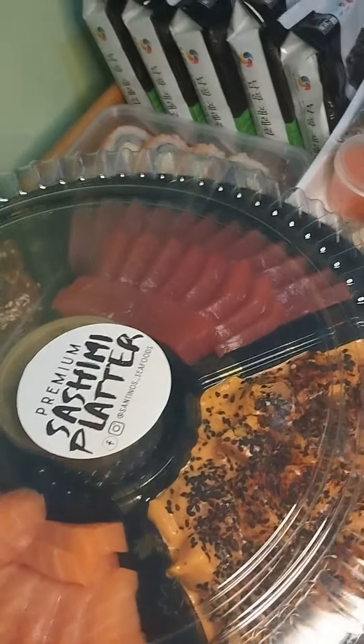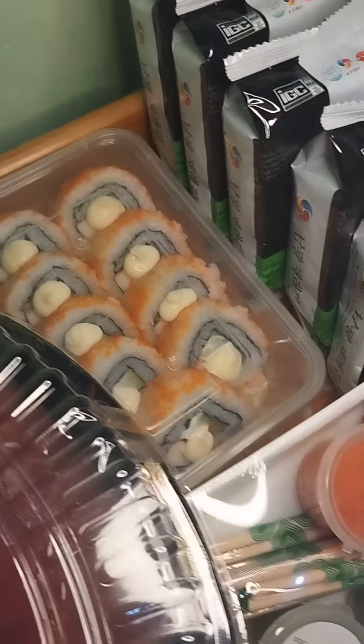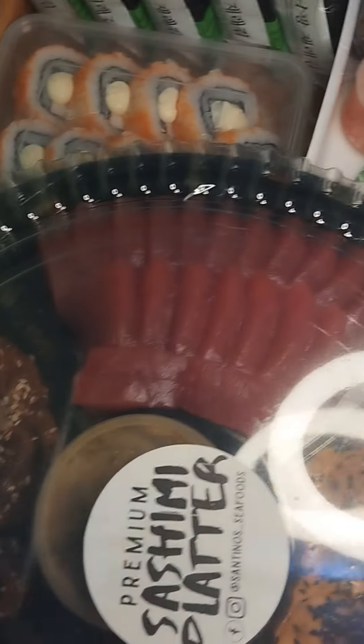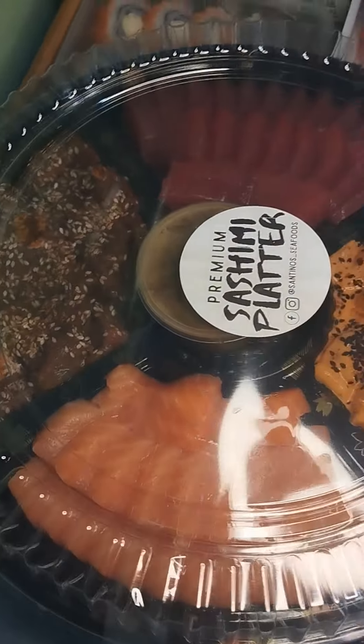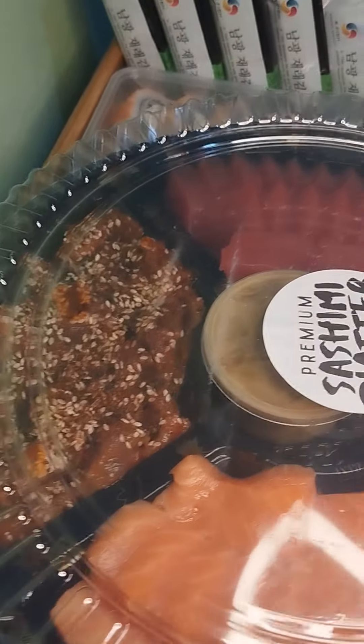Hi mga sashimi lovers! For today's video, kakain tayo ng sashimi! Shout out nga pala sa Centino Seafoods! Dito ako palaging umu-order ng favorite kong spicy salmon. Let's try their ultimate platter.